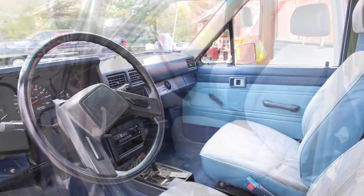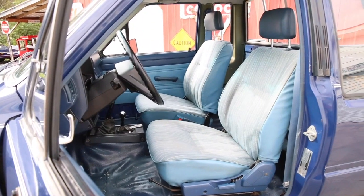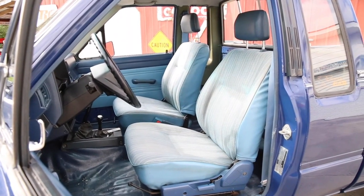This is a five-speed manual and four-wheel drive truck with a shifter in the floor. Looking at the bucket seats, they are done in light blue and are very nice as well. We can also see the headliner and the door panels look excellent as well.